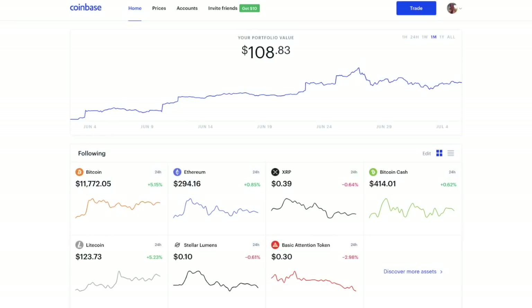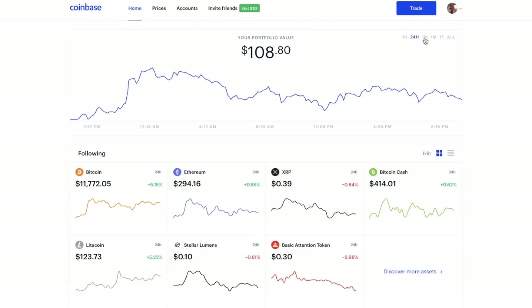Once you've signed up to Coinbase, you're then presented with the dashboard. The first thing you see is your portfolio value, where you can track how your portfolio is doing over certain periods of time — whether that be in a 24-hour period, a week, a month, a year, or across all of time. It just gives you a snapshot of that portfolio value.